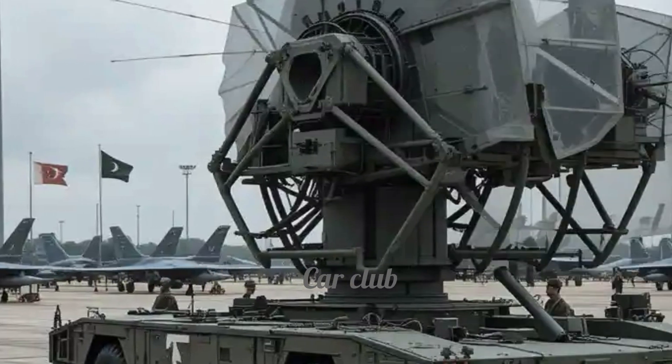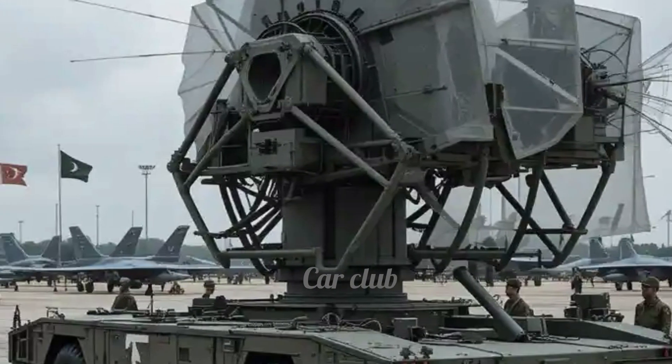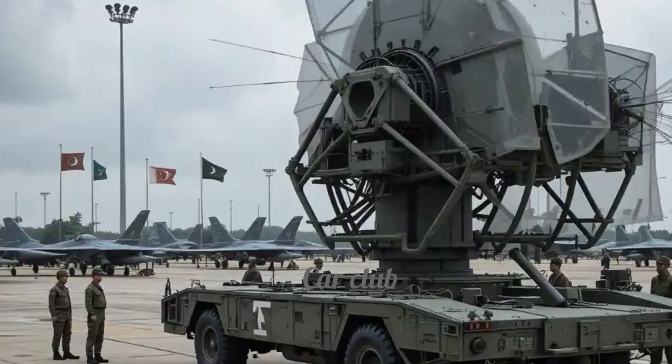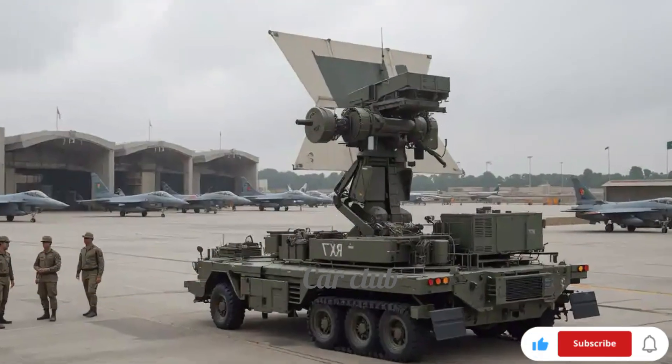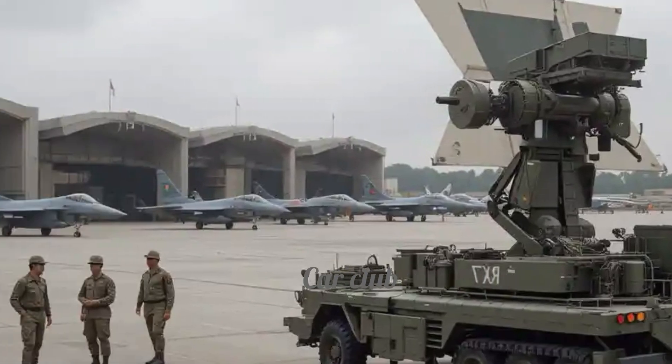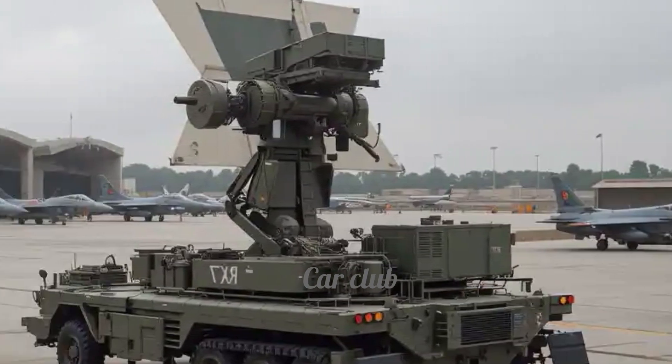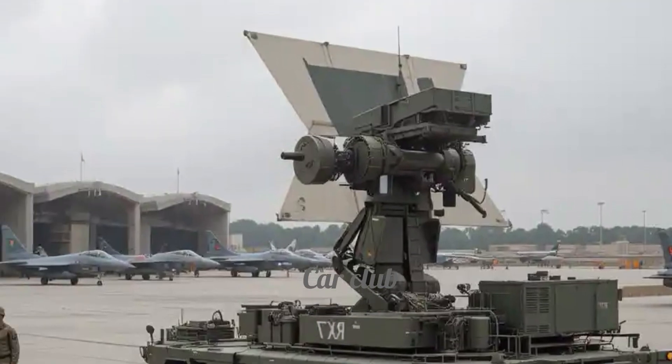The TPS-77 is a 3D long-range radar system capable of detecting aerial threats coming from multiple directions at great distances. One of its most notable features is its mobility, meaning it can be easily relocated from one place to another. This capability makes it extremely effective on the battlefield.